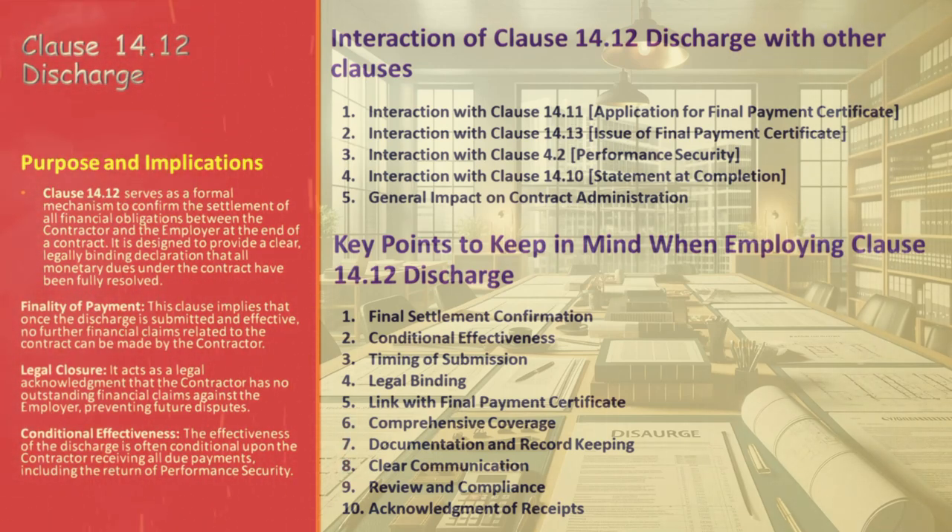Finally, acknowledgement of receipts — confirm that all due payments, including the return of performance security, have been received before declaring the discharge effective. This acknowledgement is crucial for a valid discharge. By keeping these key points in mind, you can effectively navigate Clause 14.12 to achieve a clear, compliant, and conclusive financial closure in your contracts.